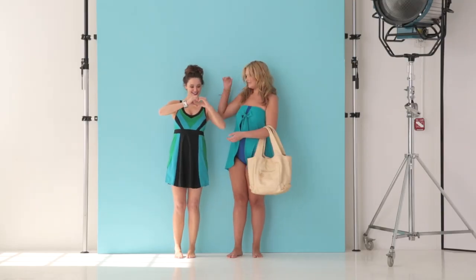The Roman swim dress is one of my favorite suits. When I put it on, I feel sexy and confident.